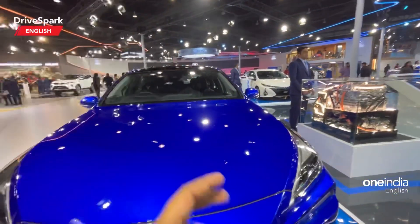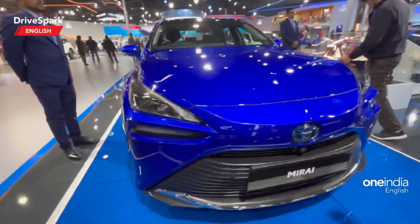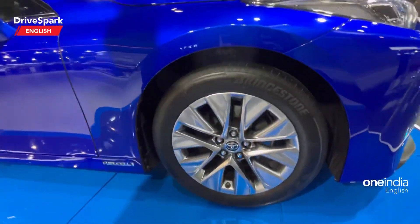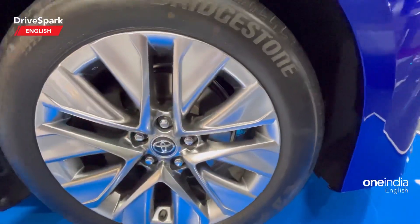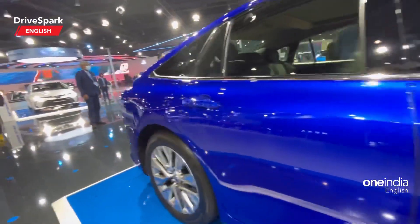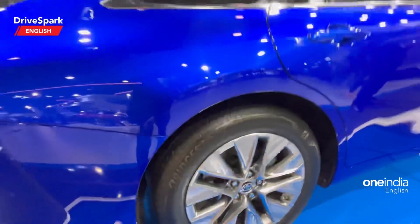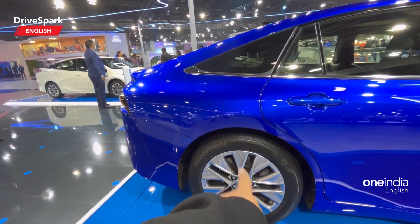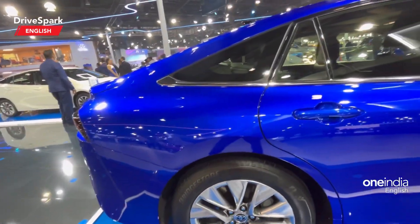It looks very good and fantastic. You get LED lighting right here and even the bumpers are really good. You get to see the chrome bits as well, and you get a large alloy wheel. Checking the rear wheel, it gets a Bridgestone tire and it's a 19-inch alloy wheel. It looks fairly simple and very futuristic — you can spot an arrow-shaped design, probably a five-spoke arrow-shaped design wheel, which looks very good.